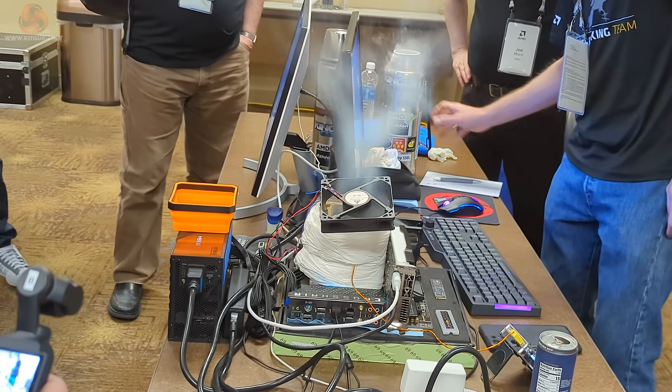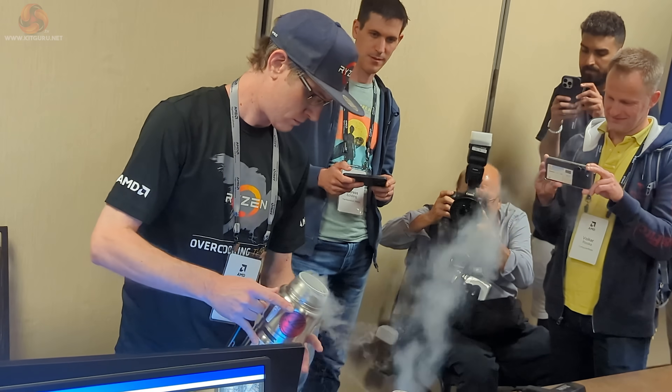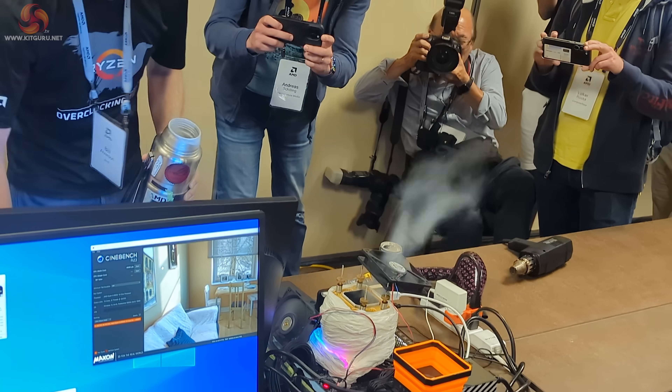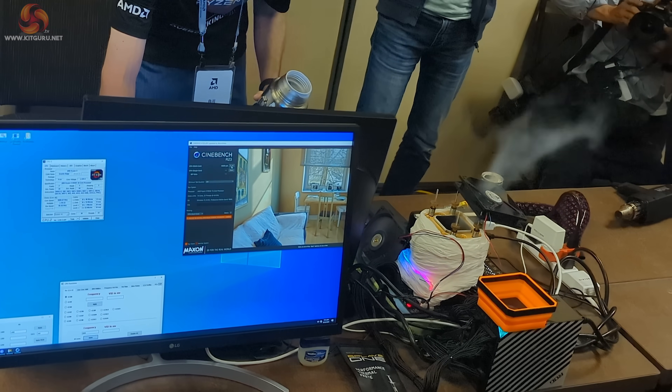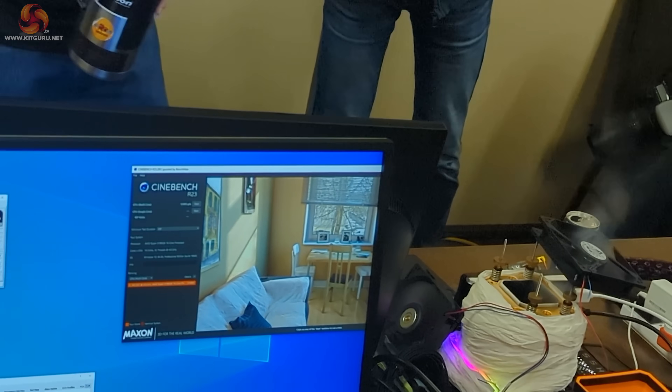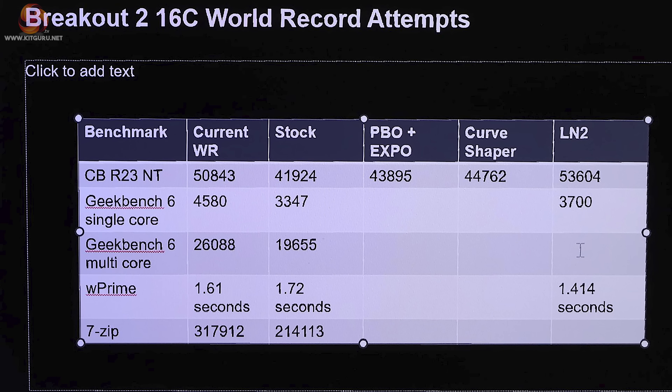As a finale, they ran some LN2 extreme cooling. We heard them call out negative 90 degrees Celsius, but I'm quite sure some extra time lowered the temperature even further. And that run came in at a score of 53,604.